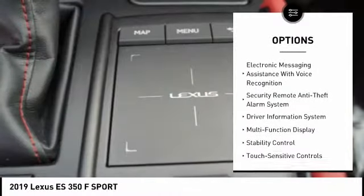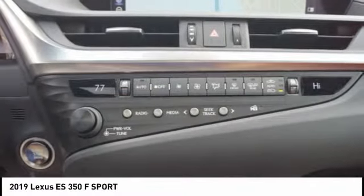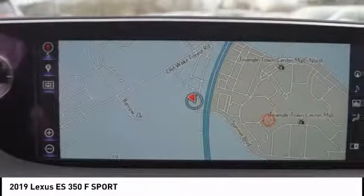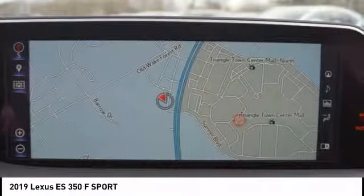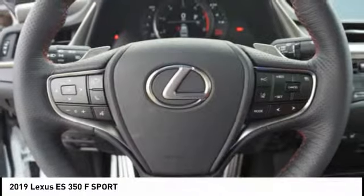Additional features include child safety locks, power brakes, electronic brake force distribution, tachometer, and cargo area light. This vehicle offers reliability and good looks at a great price, so come in and take a test drive today.